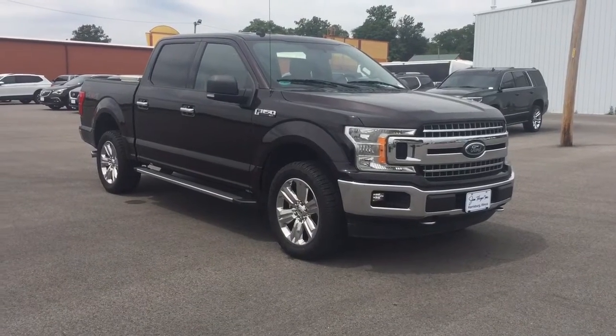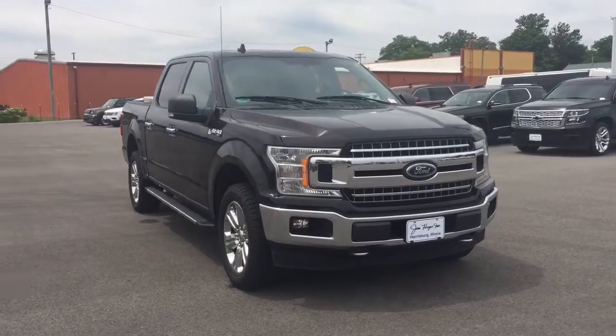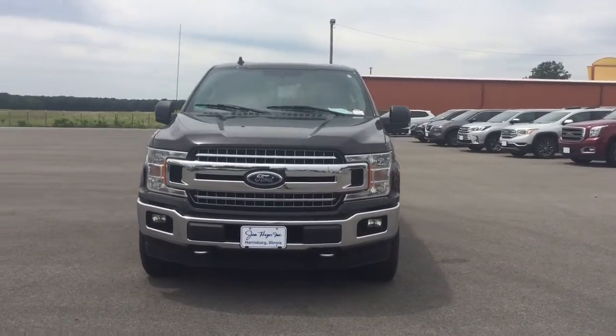Your next car could be the 2018 Ford F-150. With less than 90,000 miles on the odometer, this vehicle stands out from the rest.